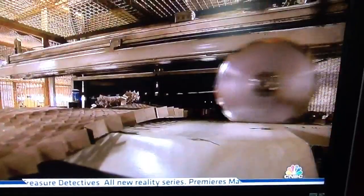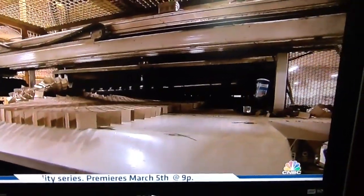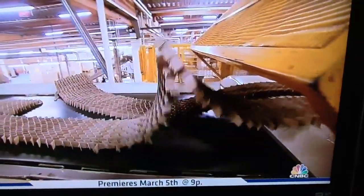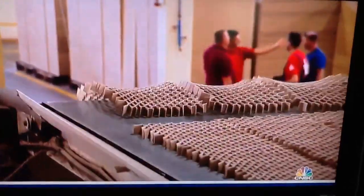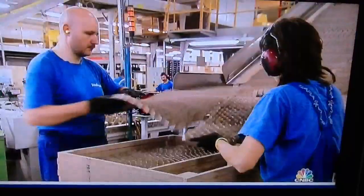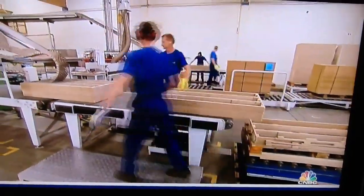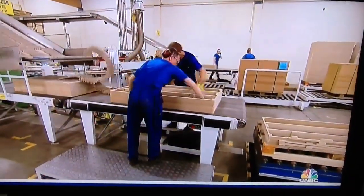Then the machine cuts the honeycomb paper vertically and then horizontally. Immediately, the honeycomb pieces fall into the filler pit station. Here, operators pack the sturdy honeycomb layer into a strong fiberboard frame. Now the honeycomb-filled frames are ready for a particle board top and bottom.